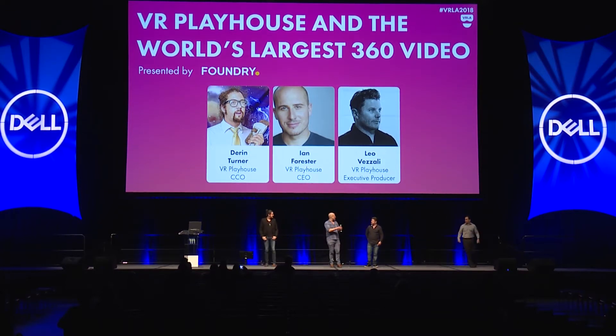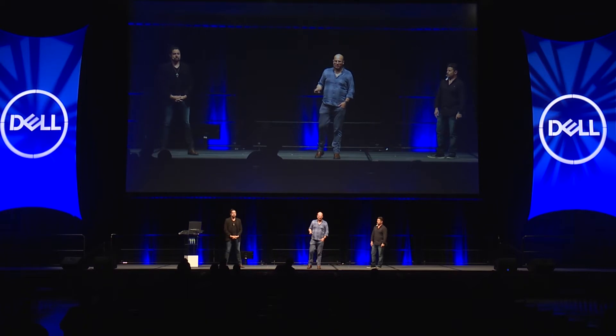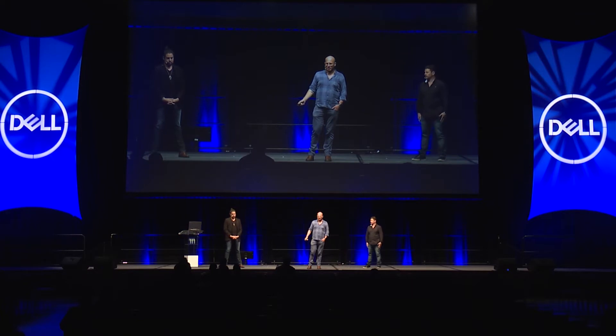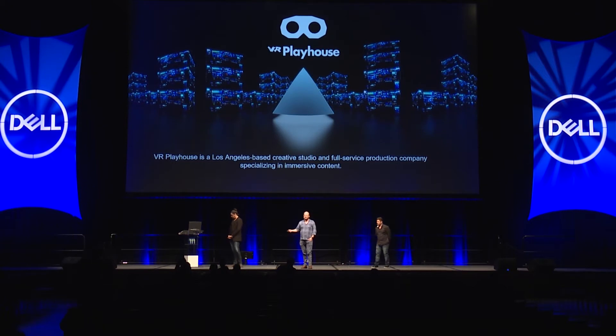Thank you so much for coming — if you're here, give yourselves a round of applause. So as DJ mentioned, I'm Ian Forrester, CEO and co-founder of VR Playhouse. We're here to talk about some work we did with extremely high resolution deliveries. VR Playhouse is a creative studio and full-service production company specializing in immersive content, and we've been around since 2014.